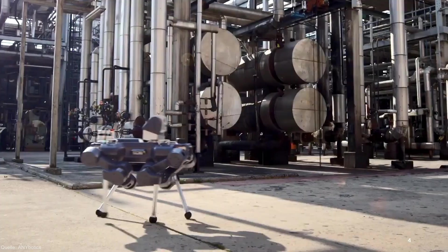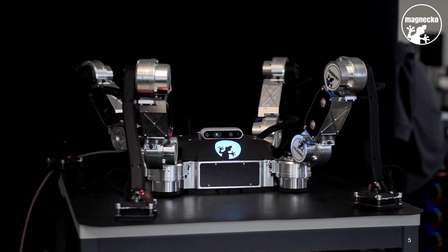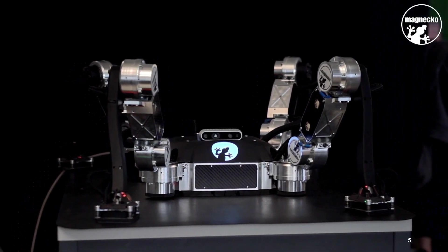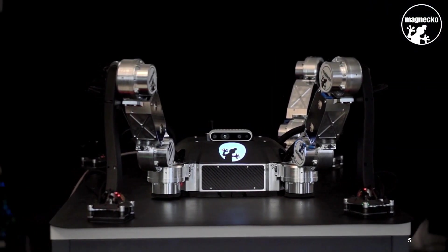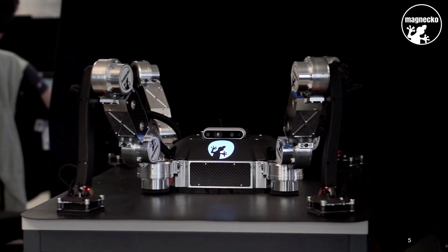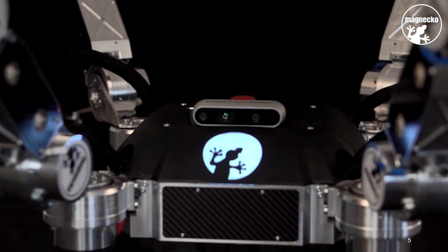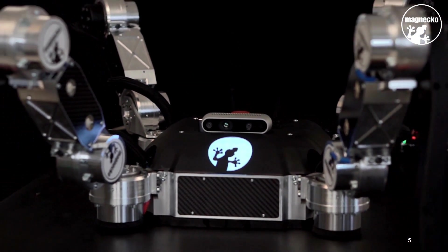The usual walking robot can't go up a wall. And here comes Magneco. Magneco is a four-legged climbing robot who can cling to many metal structures with its magnetic feet, like a gecko. Thanks to the special magnets, Magneco can stay fixed on the wall or ceiling for as long as needed.